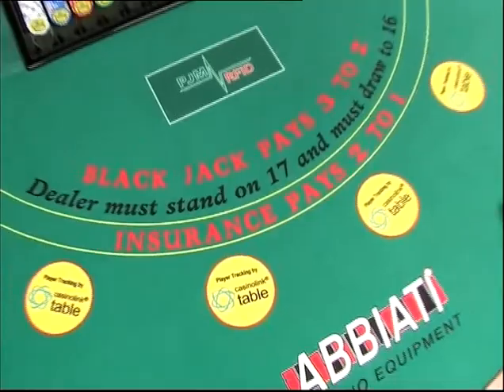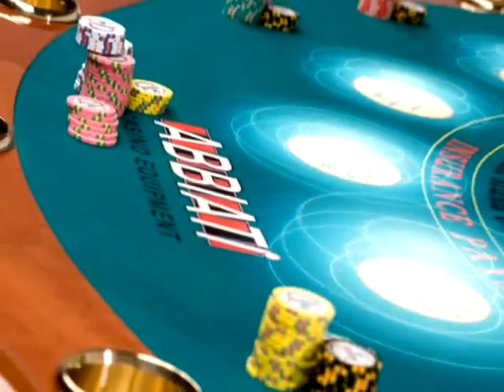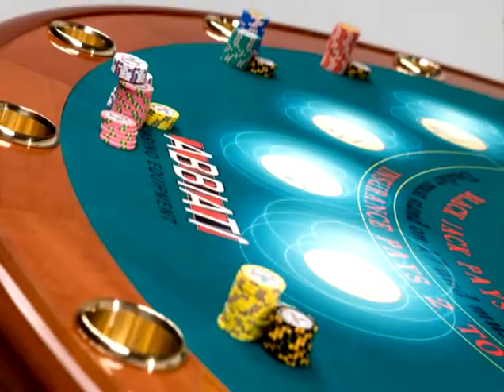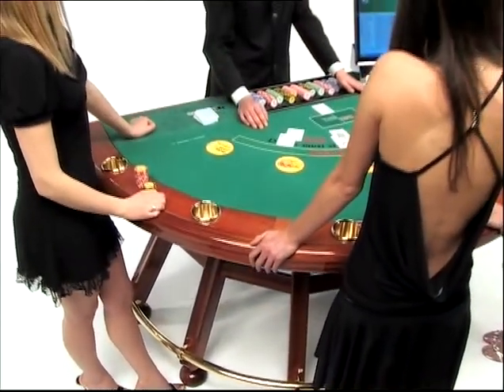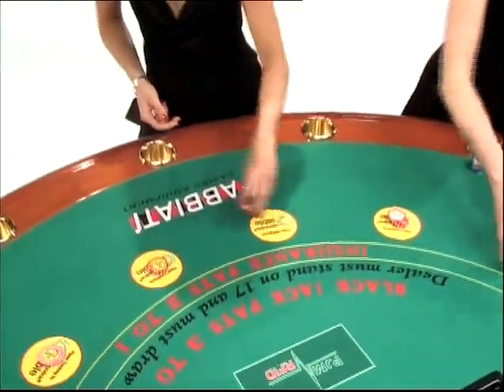Finally, in front of each bettor there are six interactive circular areas — boxes — which are also connected, thanks to the special antennae, to software and a monitor separate from the table that makes it possible to easily and immediately read the individual bets. We will now analyse the special antennae to appreciate the sophistication of the technology.